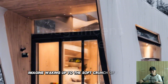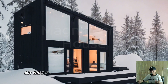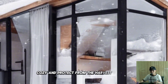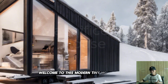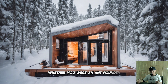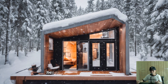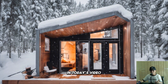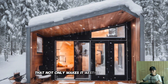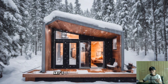Imagine waking up to the soft crunch of fresh snow, completely surrounded by a natural winter wonderland. What if you could enjoy all of this while staying warm, cozy, and protected from the harshest elements? Welcome to this modern tiny home, specifically designed to withstand heavy snow and brutal winter conditions — whether you're an adventurer seeking the perfect retreat or just looking for sustainable, smart living.